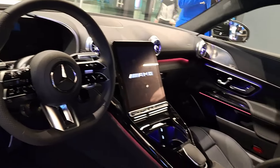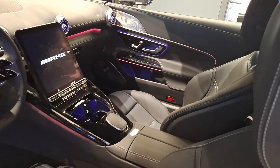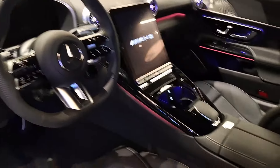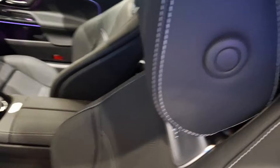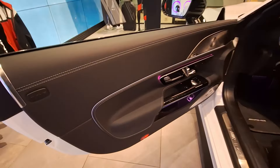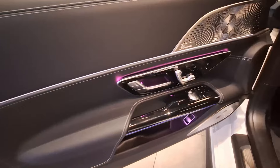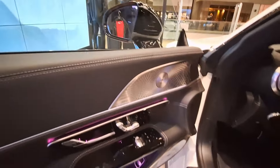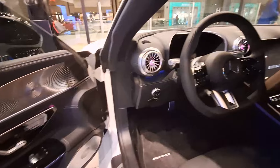Slipping into the driver's seat, I was enveloped in luxury and sophistication. The spacious cabin is a testament to Mercedes' commitment to driver comfort and satisfaction. The sculpted AMG sports seats cradle you in place, while premium materials and fluidly designed touchscreen consoles elevate the overall ambience. Whether you're embarking on a spirited drive or a leisurely cruise, every aspect of the interior is meticulously engineered to enhance your driving pleasure.